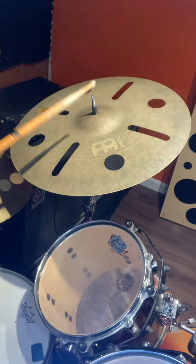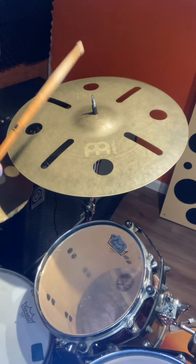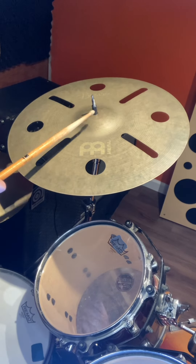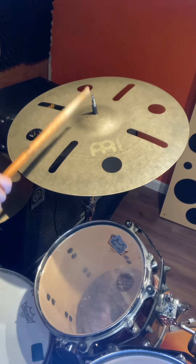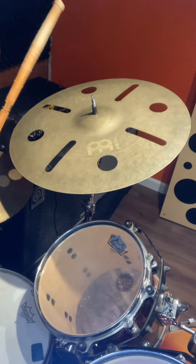The cymbal is super expressive. Very reactive. It has a pretty quick decay, which is both great for live and recording.